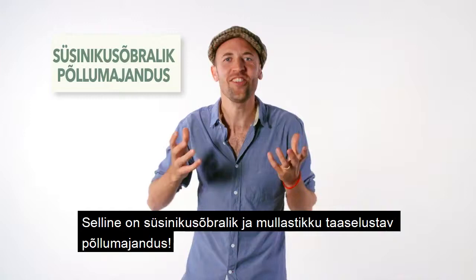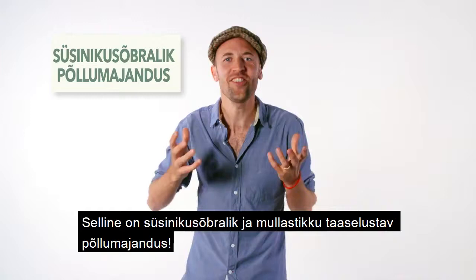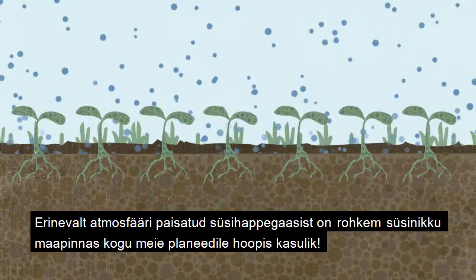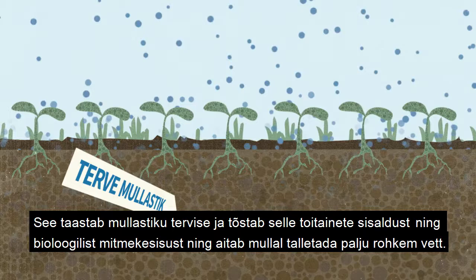This is carbon farming. This is regenerative agriculture. And there is nothing more powerful than an idea whose time has come. Unlike more carbon in the atmosphere, more carbon in the ground is good for us. It makes healthy soil, which is nutrient rich and full of life.